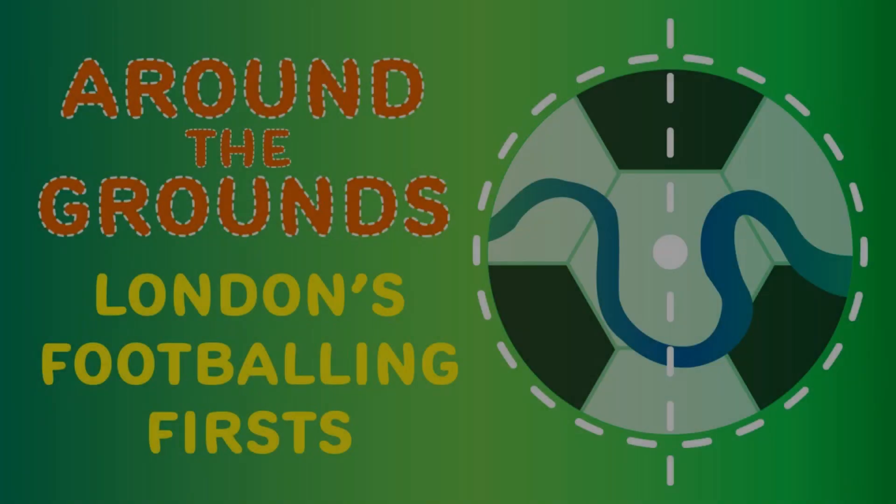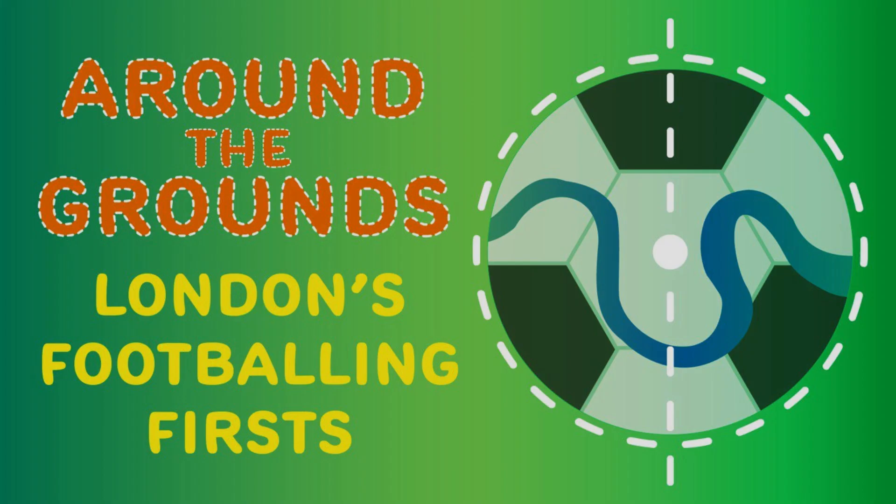Welcome back and thank you for tuning in to Stadium Hot Dog. This episode will focus on West Ham United and the selection of footballing firsts at the London Stadium.